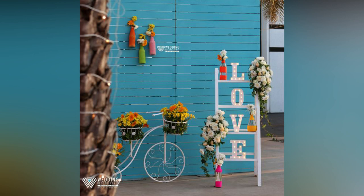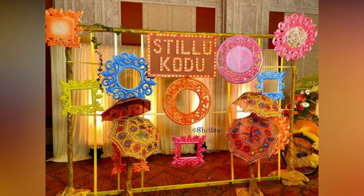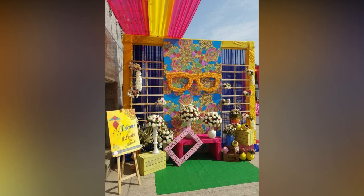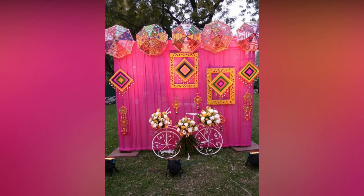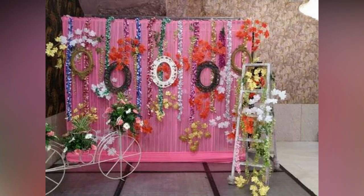For a cocktail party, it can be glamorous frames. Bicycles and rickshaws decorated with flowers are popular at mehendi functions. Be it a haldi ceremony, a mehendi ceremony, or any other daytime wedding ceremony, colorful photo booths are always a good idea. The haldi ceremony is one of the best wedding ceremonies for adding colorful backdrops, as it is a day function.